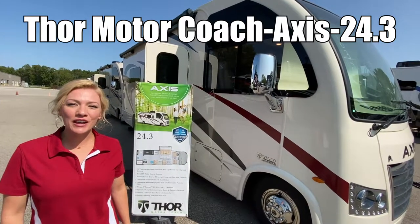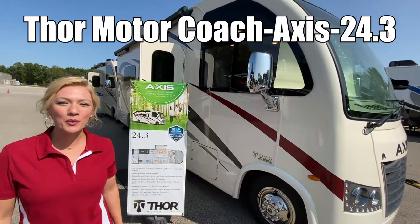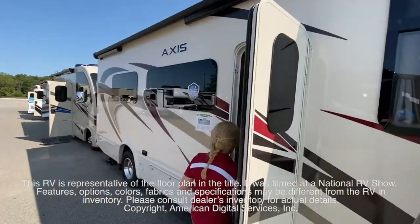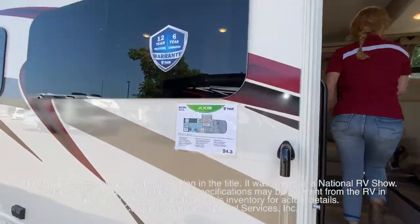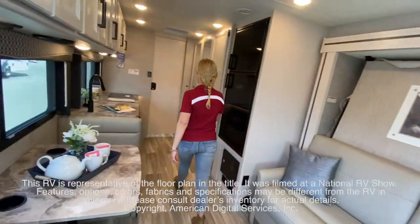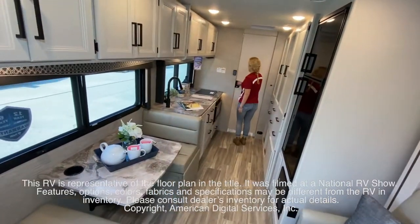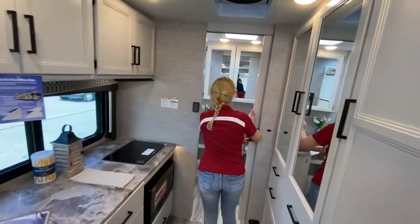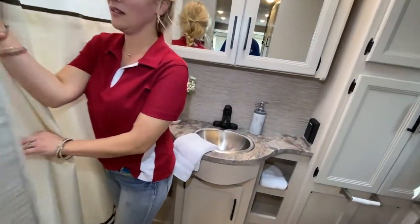Hi, I'm Raina, and we're going to take a look at a Thor Axis 24.3. This RV is representative of the floor plan made by this manufacturer. It was shot at a national RV show. The features, options, colors, fabrics, and specifications may be different from the RV in the dealer's inventory. Please consult the dealer's inventory for actual details on this RV.